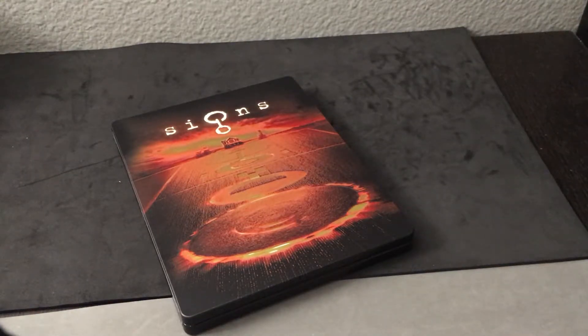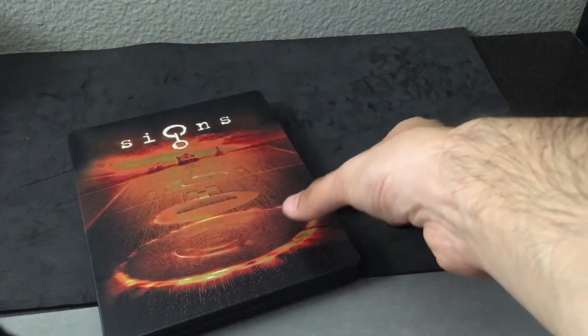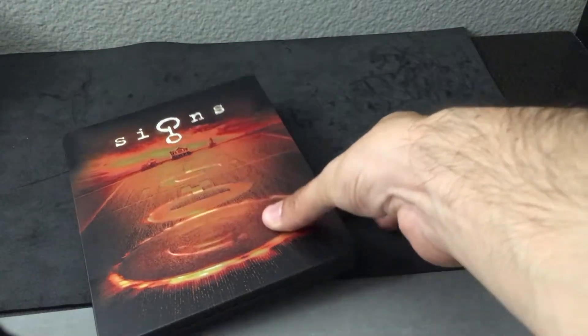Hi everyone, it's Steelbook Steve, going to do a Steelbook review on Signs. This is M. Night Shyamalan's film — his follow-up, I think to The Village, not Unbreakable, it was The Village — which I thought was really, really interesting, starring Mel Gibson.